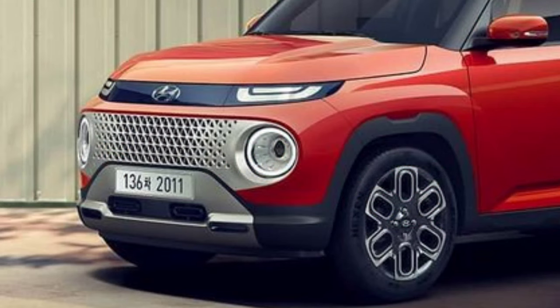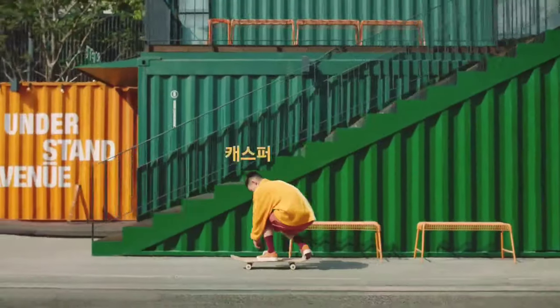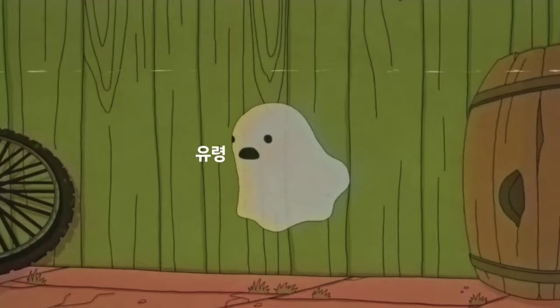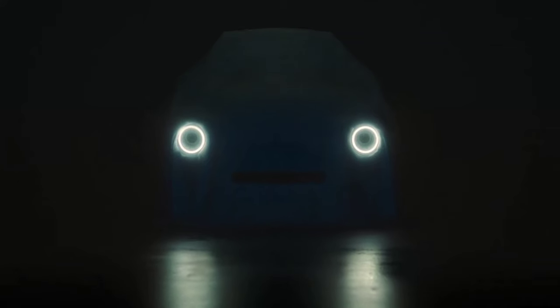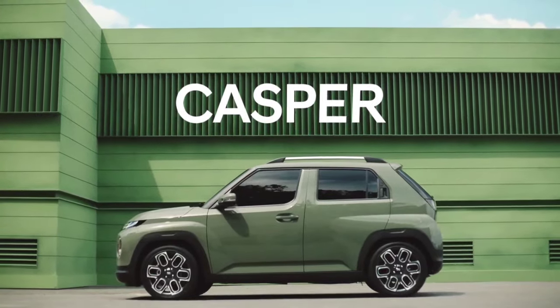For global markets, Hyundai is also likely to offer the Casper Micro SUV with a hybrid or full electric engine option. There are also reports that the Hyundai Casper will get a fully electric version and will go into production in mid-2023.